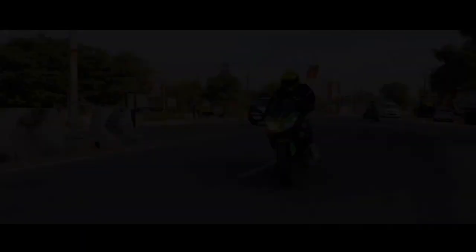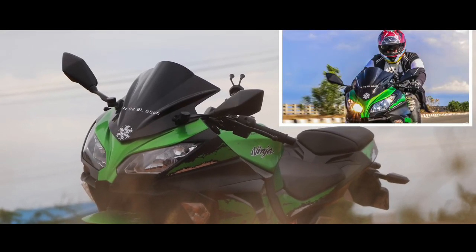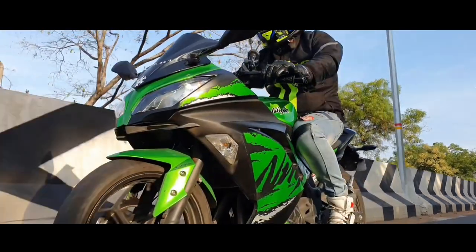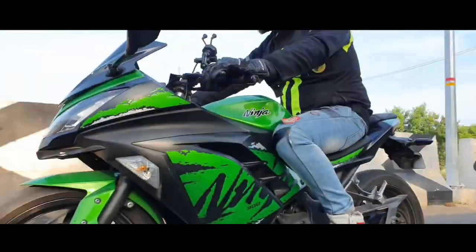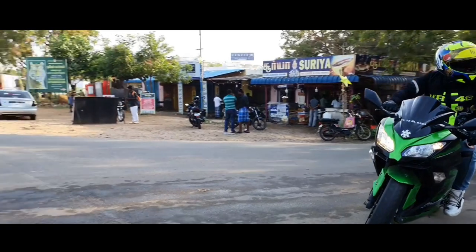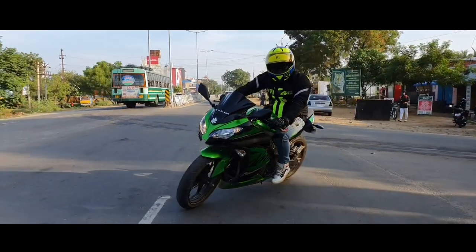Race-derived clutch technology: the Ninja 300 features an assist and slipper clutch. In assist mode, the clutch feels lighter. For the slipper clutch, during deceleration, it prevents the rear wheel from spinning, making the ride smoother and more controlled.